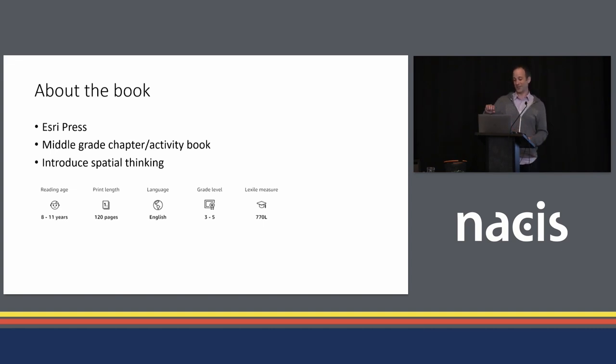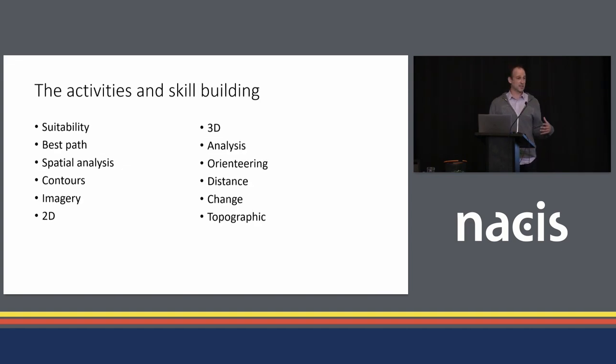The whole goal is to introduce spatial thinking to a younger audience. I have kids this age, so before, things like Lexile didn't mean anything to me — it clearly does now. Here's some more information for those parents who know what Lexile means. As far as spatial thinking and things we want to introduce, there's a ton of things that go into geography and GIS — suitability, orienteering, topographic maps, and things like that.